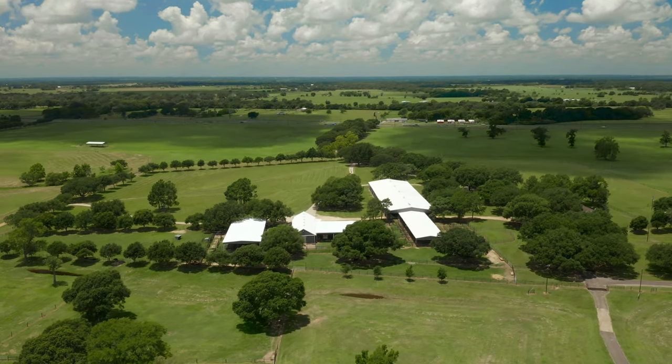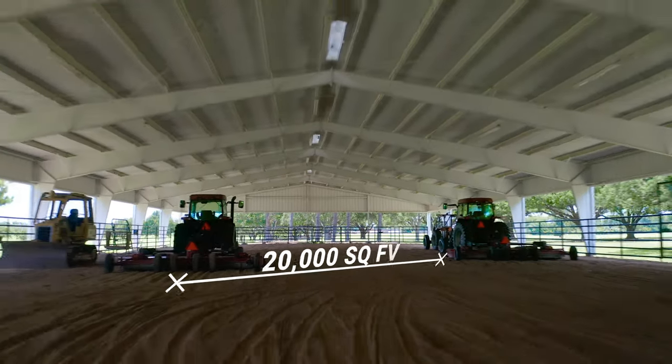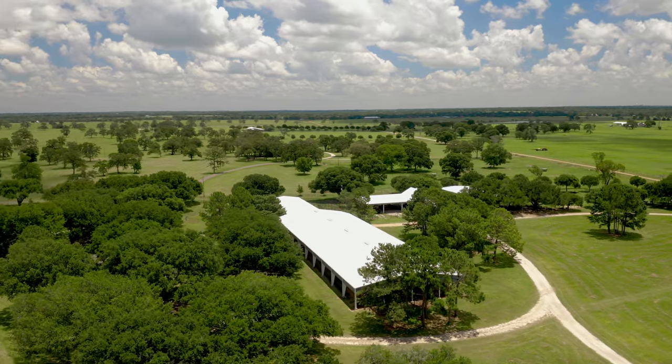Highly valuable for recreation and ranch use, this property boasts an impressive 20,000-square-foot covered arena originally built for equestrian events.